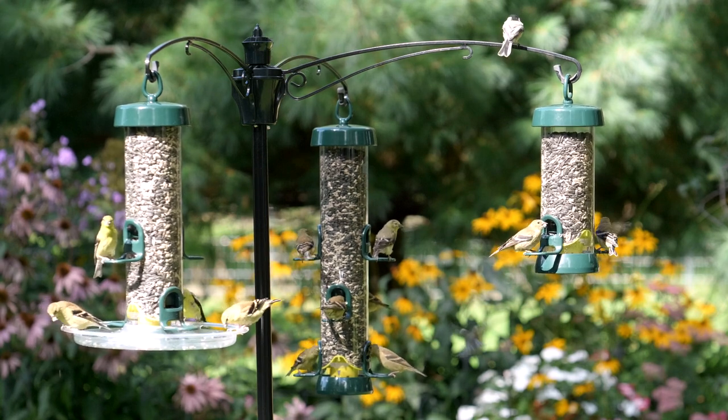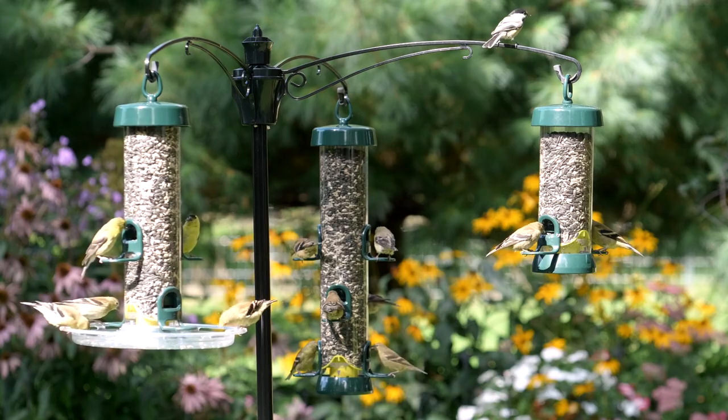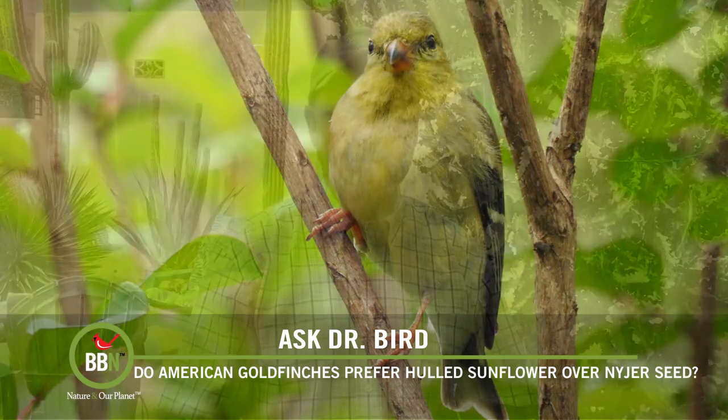Now onto the darker side of your query — are American goldfinches in decline? While they are still regarded as common, their numbers have decreased by an estimated 0.6 percent per year between 1966 and 2019, for a cumulative decline of 27 percent. Recent studies have fingered climate warming as the culprit. The American goldfinch is the state bird of New Jersey, and temperatures have risen there in recent decades to the point where goldfinches are going elsewhere. Can you imagine losing your state bird? Let's hope that doesn't happen.